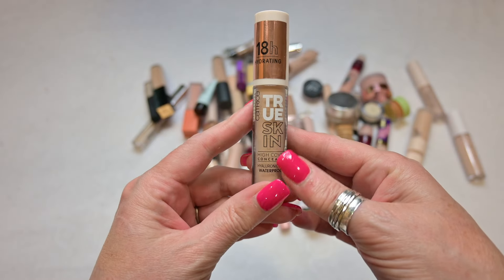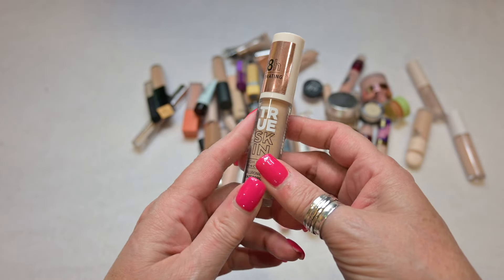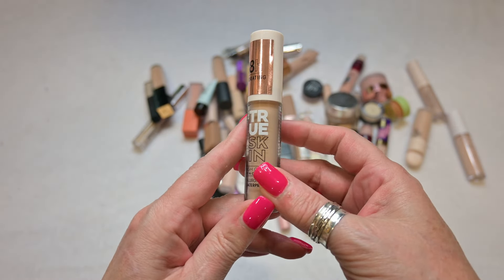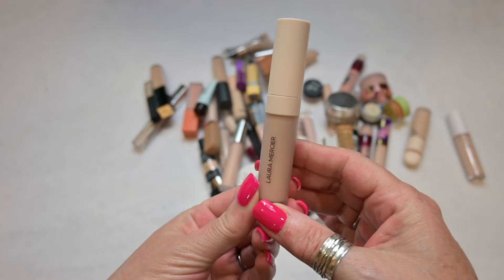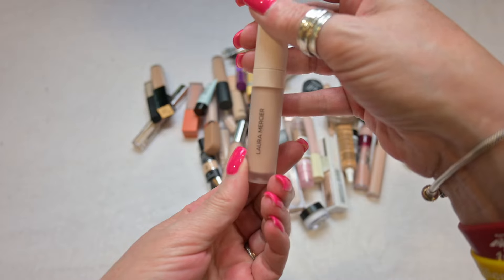I enjoy most of Ulta Brand's products so this one I'm going to be keeping as well. This is the True Skin Concealer by Catrice in the shade Cool Cashmere. I'm going to be decluttering this — it's really dry under my eyes. It doesn't do me any favors so this is going to go away.